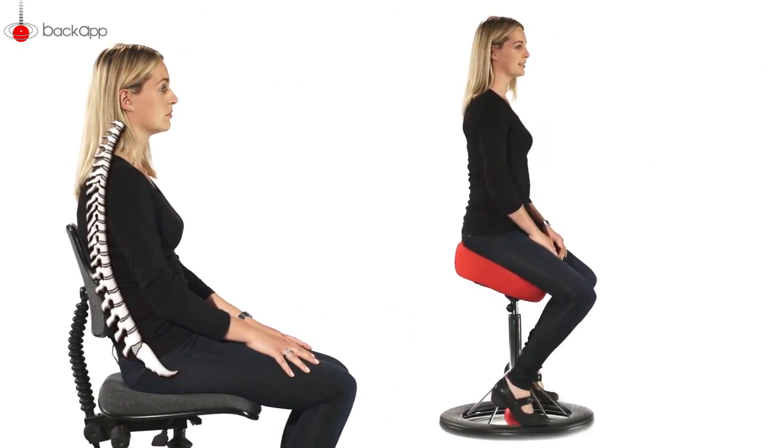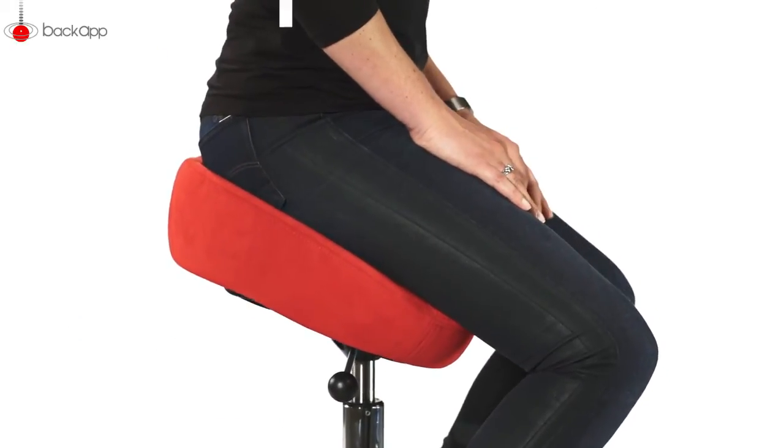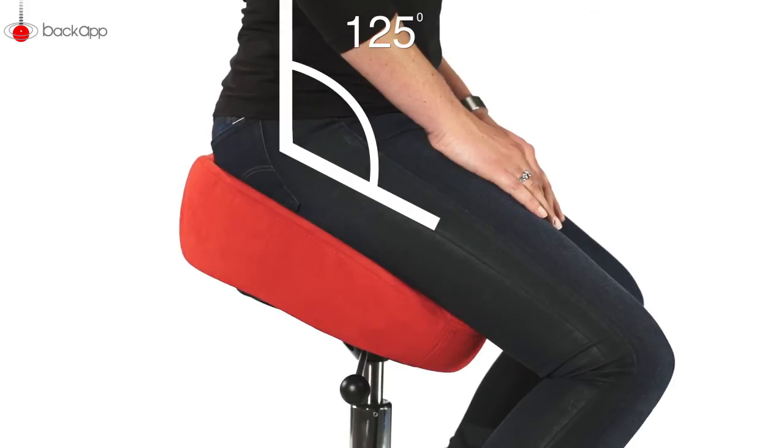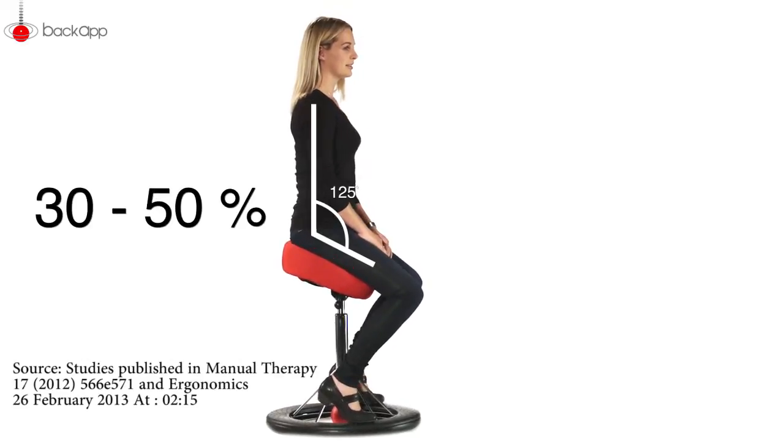The BackApp chair can help you to a healthier and more active sitting. The high seating position with a hip angle of 125 degrees makes it much easier for your body to remain upright. You are using between 30 and 50% less muscle activity when you are sitting here in balance. It's easy and you feel relaxed and comfortable.